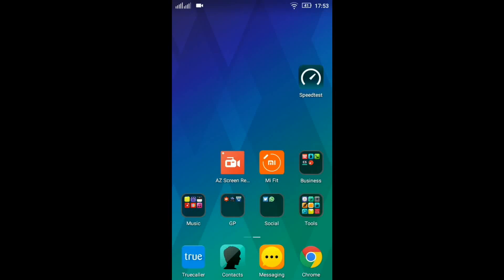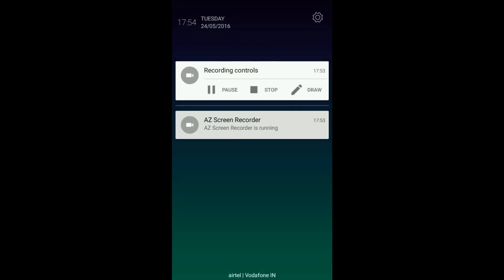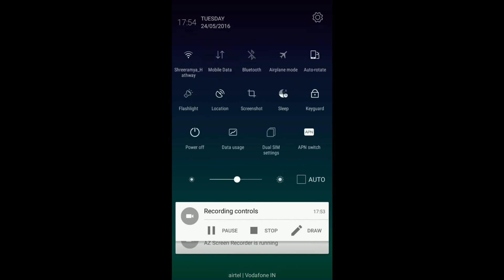Hey guys, this is Kirtan Bhatt from Gadget Park and today we are going to do the speed test of Vodafone 4G. Let's get started.